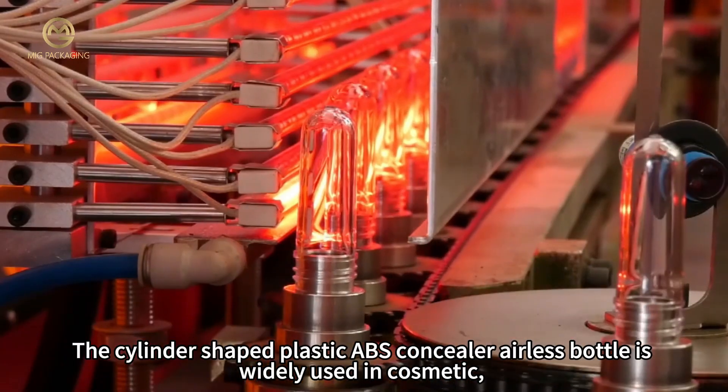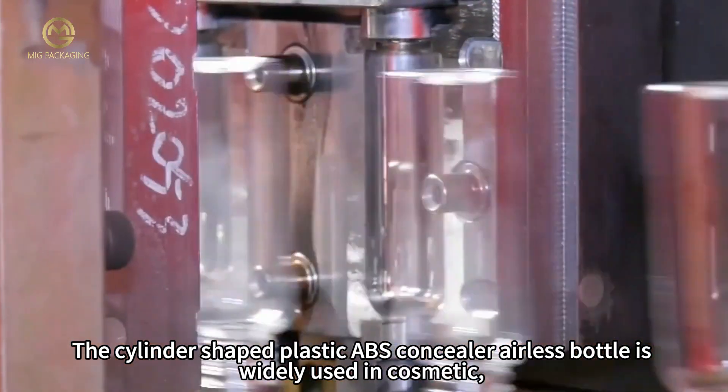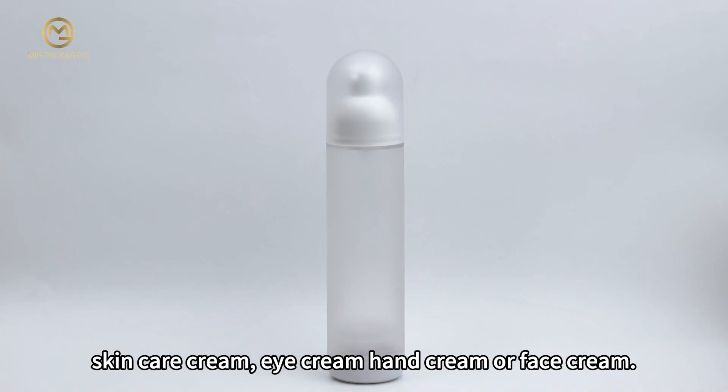The cylinder-shaped plastic ABS concealer airless bottle is widely used in cosmetics, skincare cream, eye cream, hand cream, or face cream.